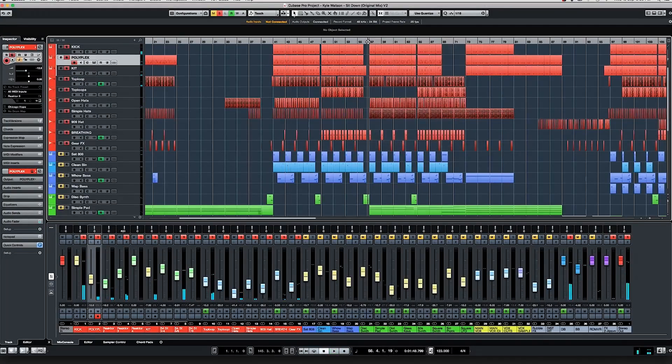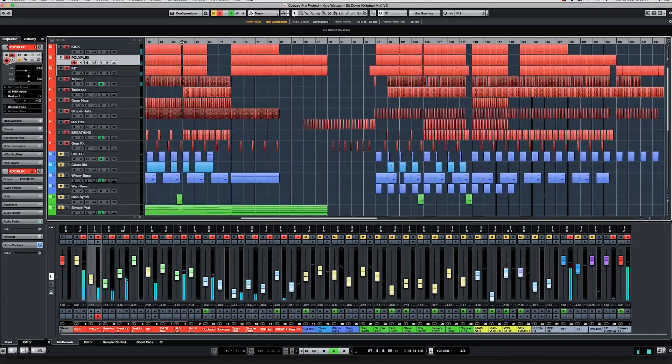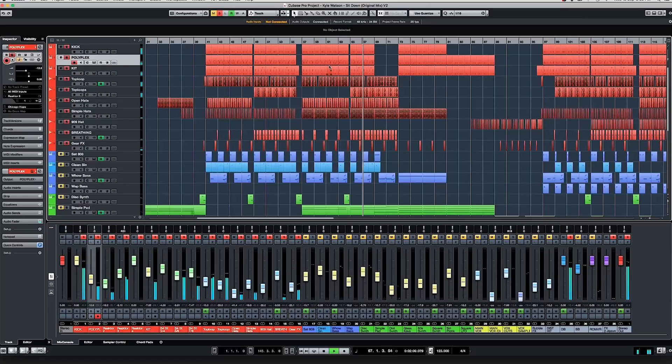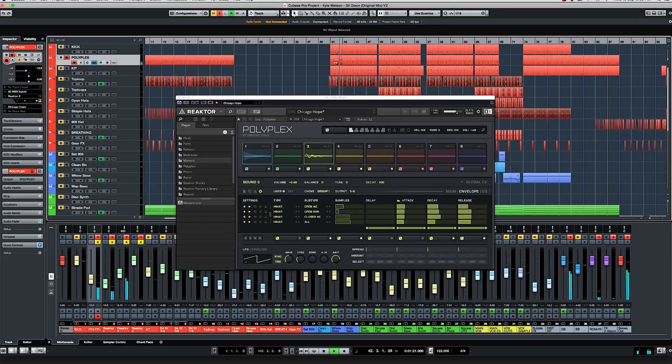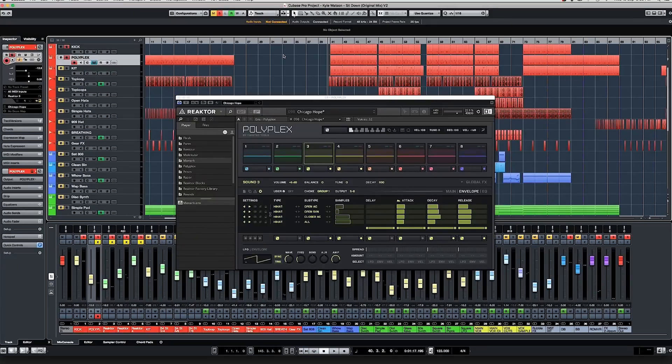Then obviously it gets a bit fuller in some parts — a couple extra hats and snare-type things. To get all of that happening, I've got the subs from Big Kick and then layering on top: one of the kicks layered on top, a couple little pieces of perc from Polyplex — very little — just giving a little layer to the kick. Then the hats and a little finger snap on the claps, giving the kick a little bit of a transient.